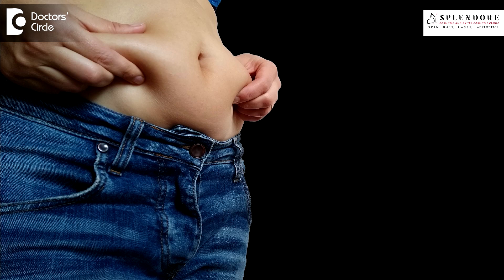mSculp helps in focal fat reduction on the abdomen. It can also be used on the buttock region, the love handles, the back, and the arms for focal fat reduction.